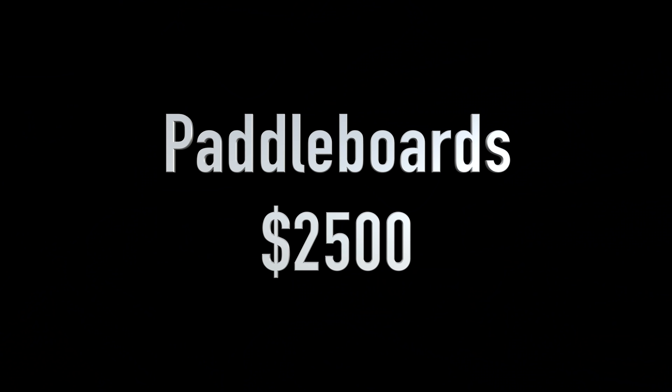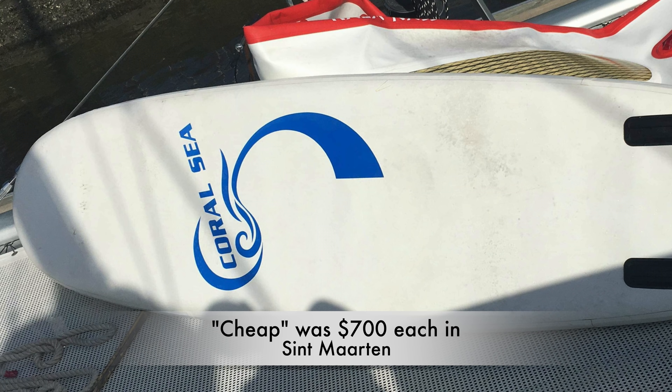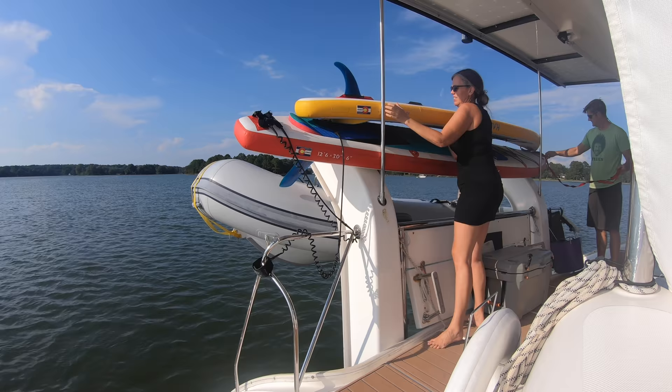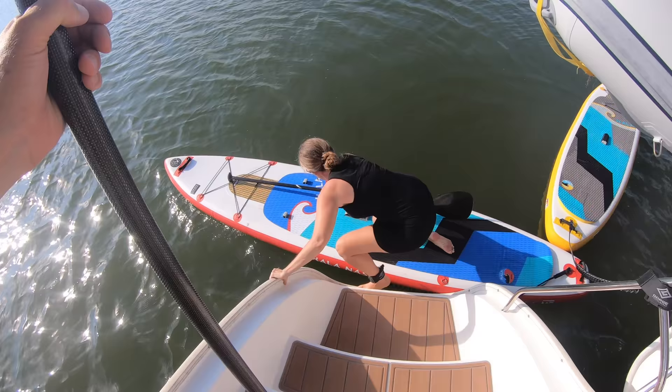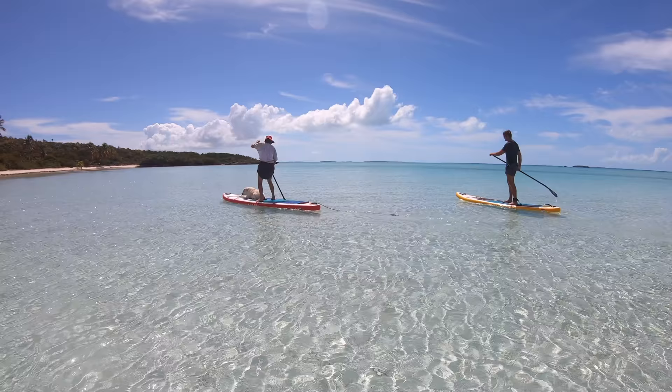We initially bought cheap paddle boards, but it was a really bad idea. The seams failed and they started leaking air within a year, so we upgraded to two Haula paddle boards. These are not PVC but Hypalon, and they've got carbon fiber stiffeners that make them much more stable. A great value — we spent $2,500 on them together.